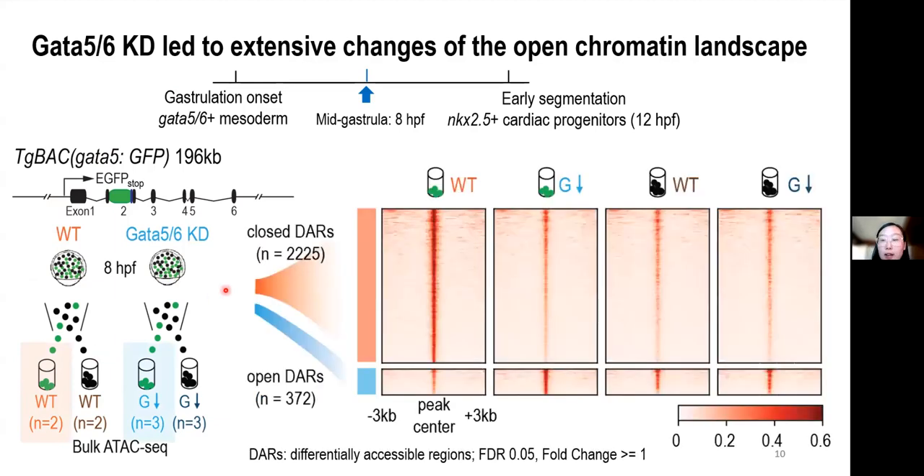Upon GATA5 and GATA6 knockdown, we detected around 2,600 differentially accessible regions, or DARs for short, with more than 2,000 regions losing accessibility and another 372 regions gaining accessibility, which I will refer to as closed and open DARs respectively.